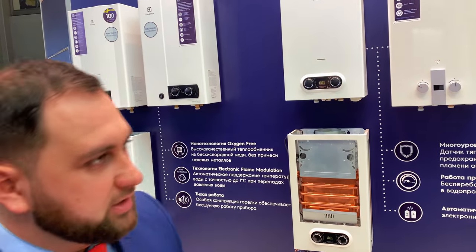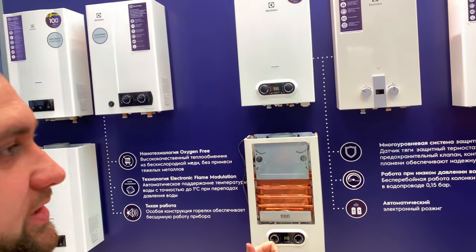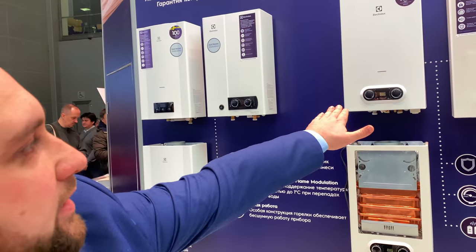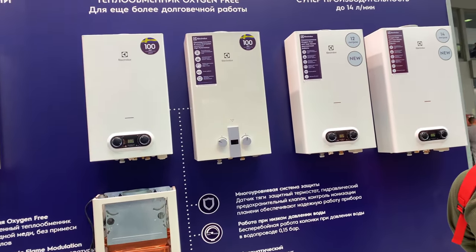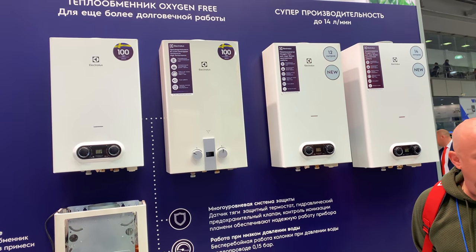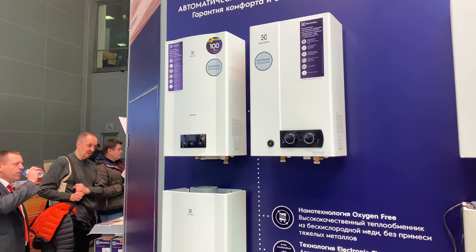This is Maksim Andrianov. One model is 10, 12, and 14 liters. In Electrolux, the focus is on production quality, and these two models are 10-liter but with modulation.